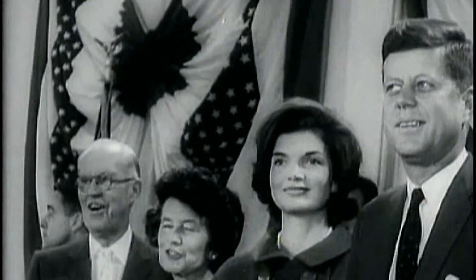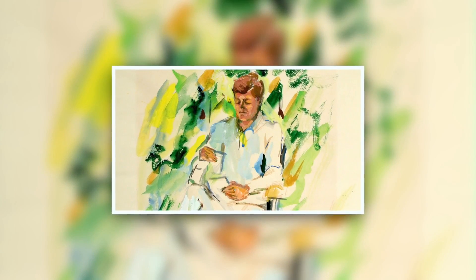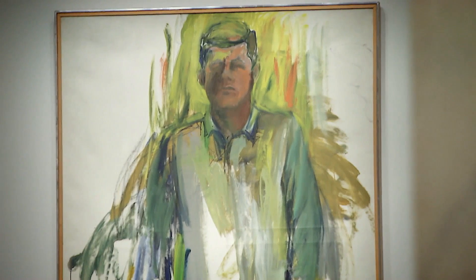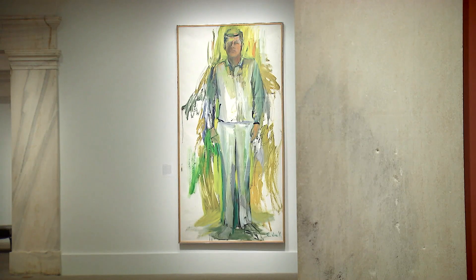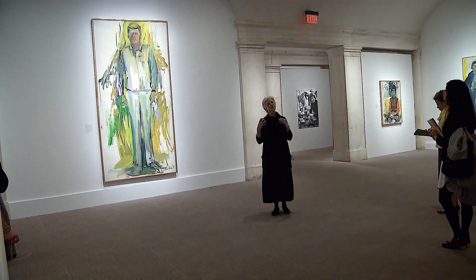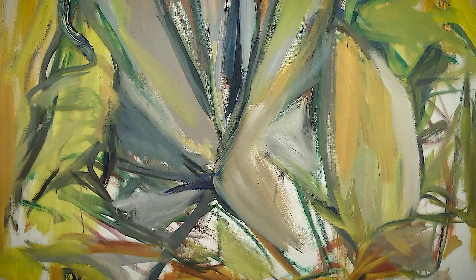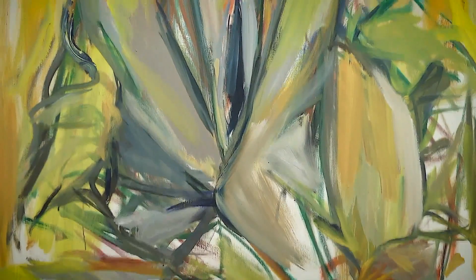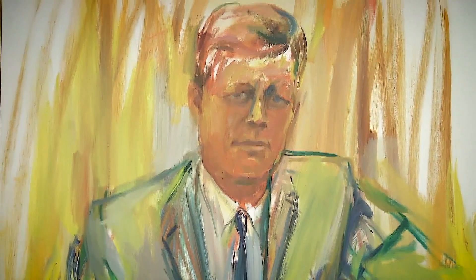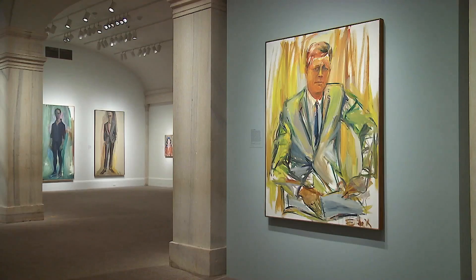Perhaps her most famous works depict President John F. Kennedy. There are nine of them in the exhibit, including the one that permanently hangs in the collection of presidential portraits. This enormous portrait of President Kennedy was done during 1963, and it was the painting that captured how she saw him on the very first day that she met him. She remembered seeing him in Florida and described him as being incandescent and golden.